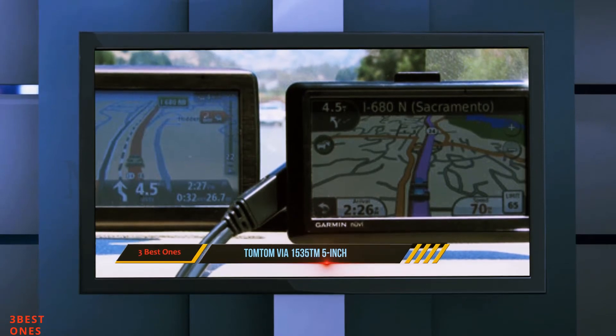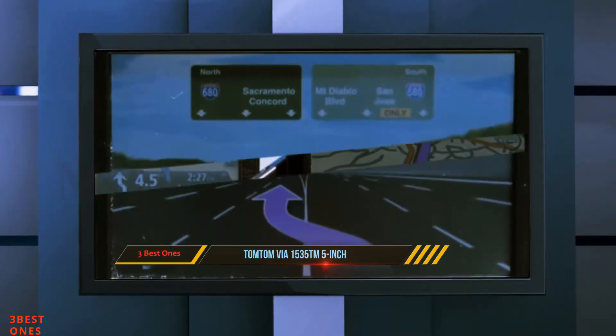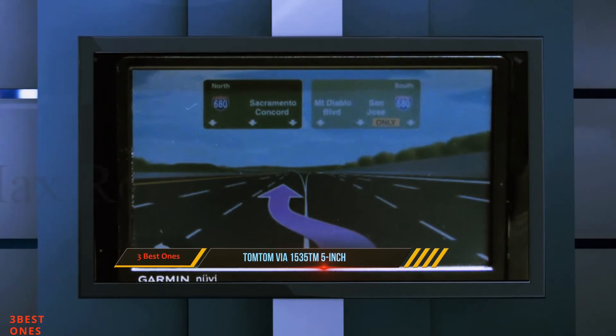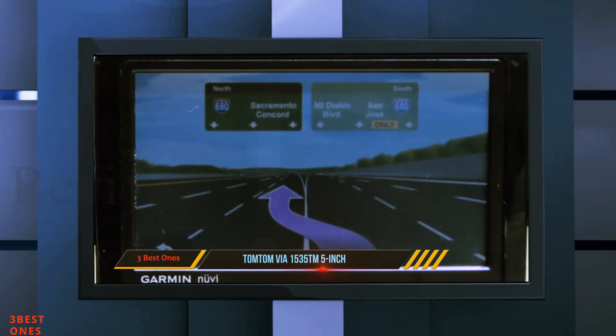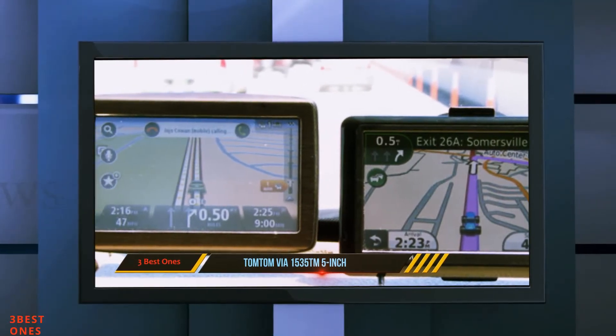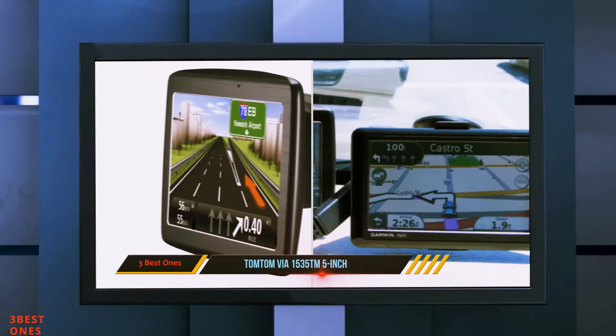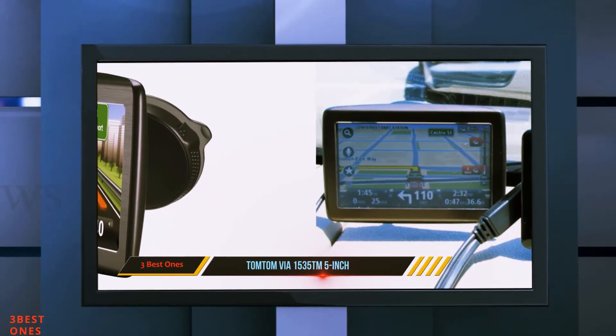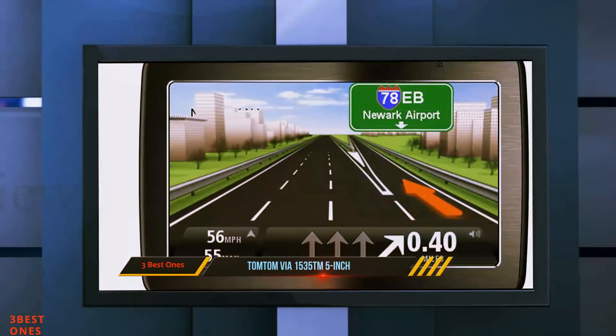The 5-inch device includes lifetime maps and traffic for the US, Canada, and Mexico, split-screen junction view, and IQ routes. It also combines Bluetooth hands-free calling and voice recognition technologies. While navigating, advanced lane guidance shows exactly which lane the driver has to take before they approach an exit, turn, or difficult intersection.